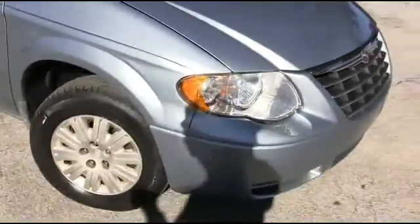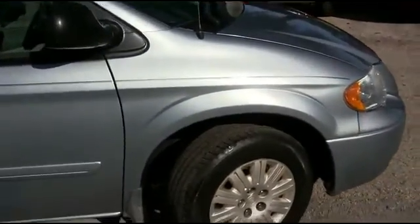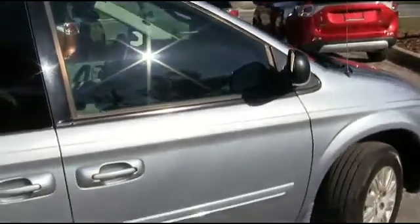It's a beautiful day here at R.C. Hill Mitsubishi in the land. I want to get the party started right with this 2005 Chrysler Town and Country, four-door passenger van, front-wheel drive, V6 3.3 liter automatic with only 94,000 miles.